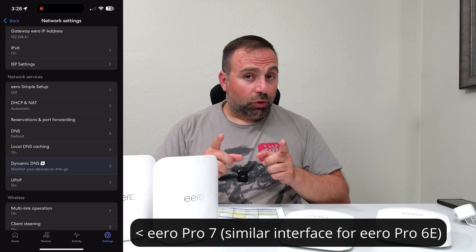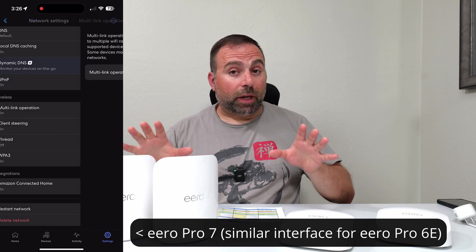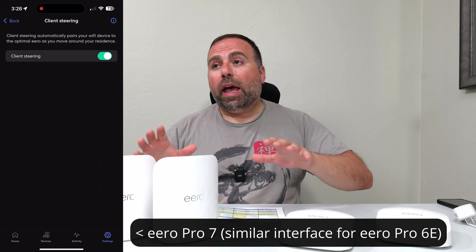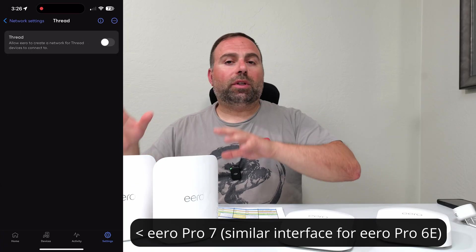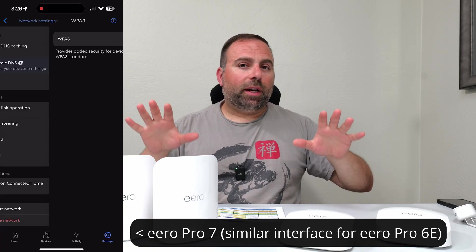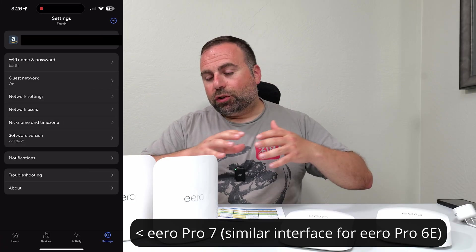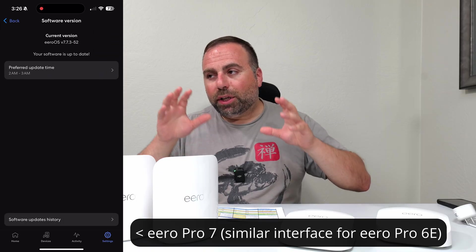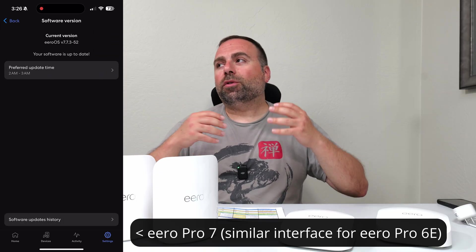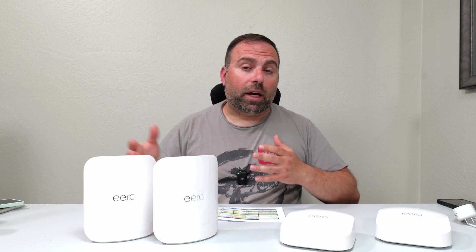Parental controls require a separate subscription — keep that in mind with either of these. That subscription also includes additional things like VPN and a few other features. Just normally using it, they do give the main options. But if you're someone who really wants to tinker, change options, and customize things, I typically recommend ASUS mesh systems for that.